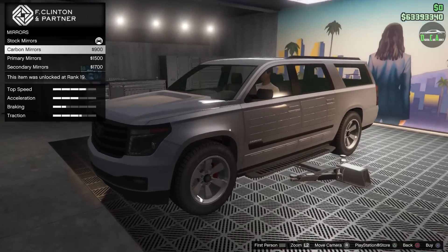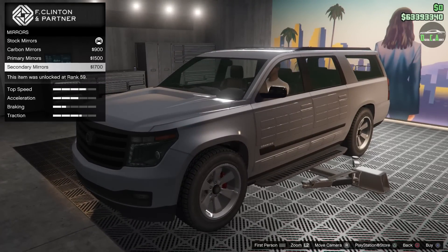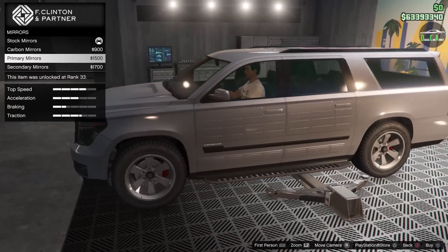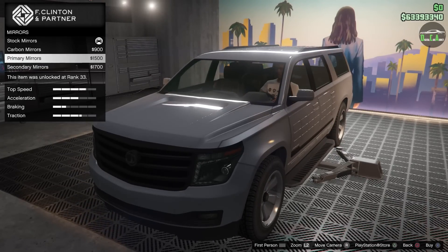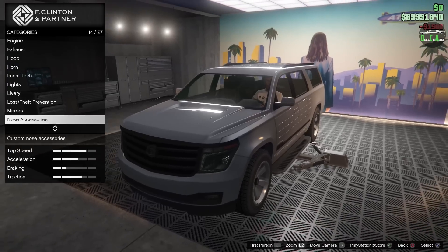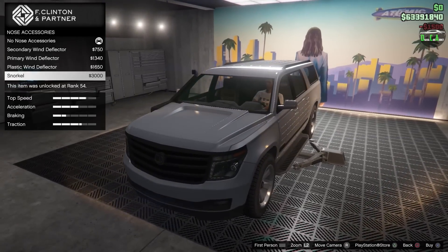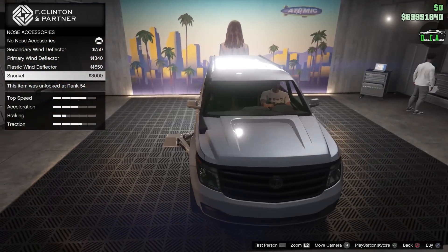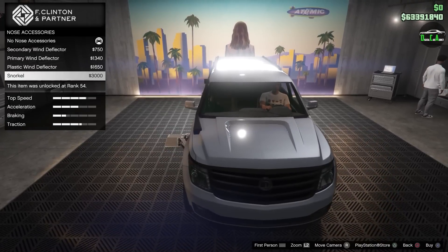For mirrors, there are carbon mirror options on the SUV. I'll set them to primary color so they match the paint instead of looking like plain plastic. You also have different wind deflectors and even a snorkel — so you can make an interesting off-road build combining the camo livery, the snorkel, and the bull bars.